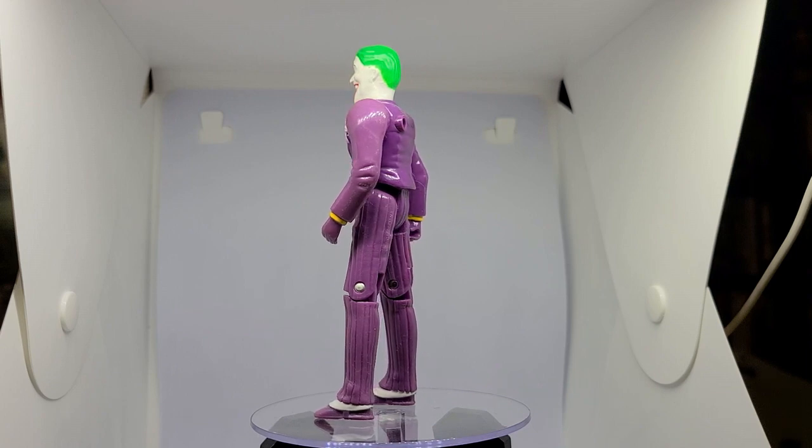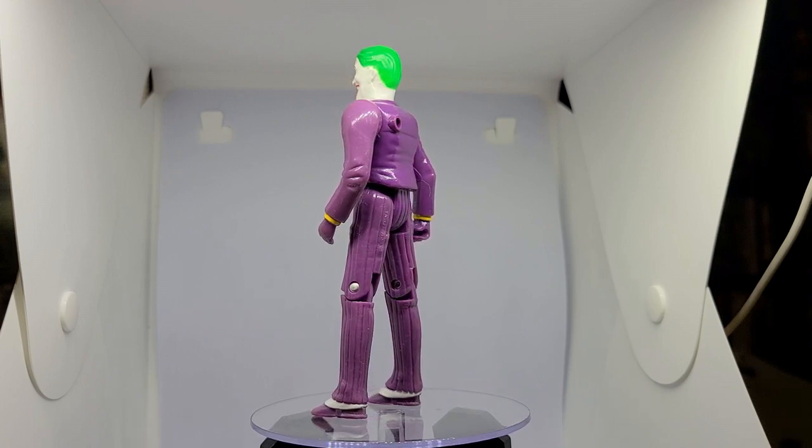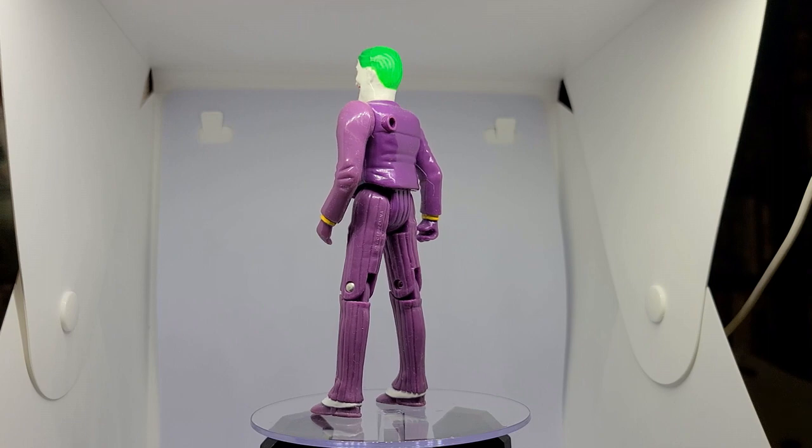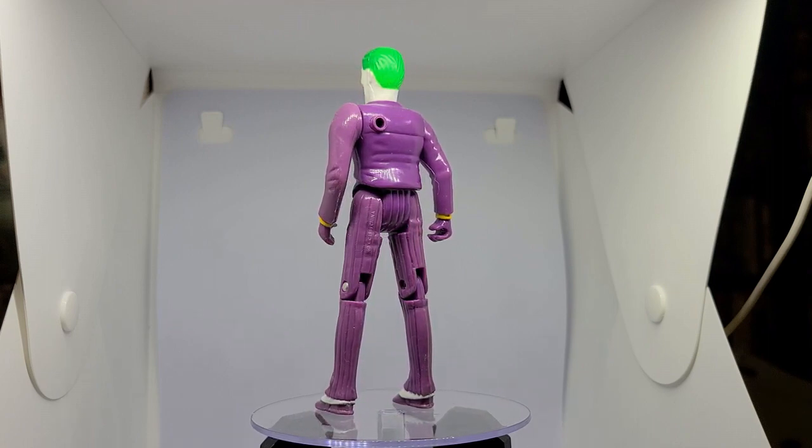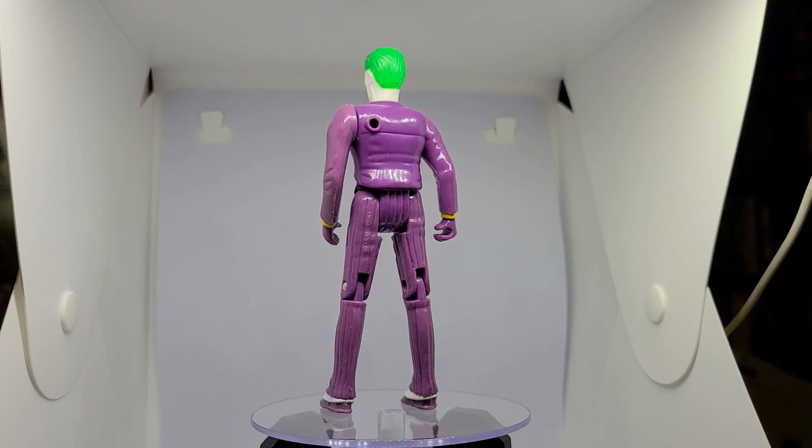It also made three figures: Batman, Bob — aka the Joker's goon — and our featured figure, the Joker. These figures definitely gave off a superpowers vibe.